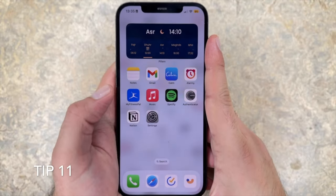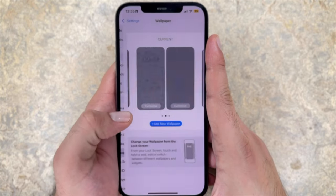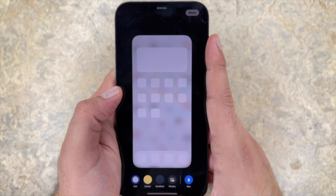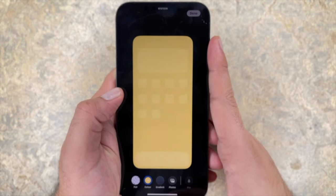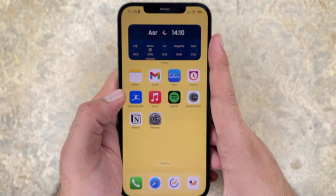Tip 11: turn off live or dynamic wallpapers. Go back into settings and into the wallpaper tab. You want to avoid live or dynamic wallpapers and limit the use of widgets on your home screen, as these tend to use a lot more battery power compared to what you're actually getting. I tend to use only two widgets on my home screen because they provide high value in keeping me focused with ADHD.